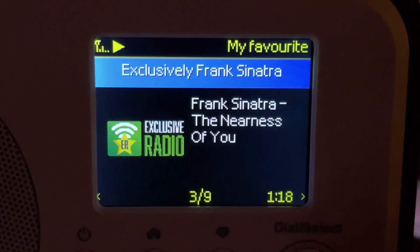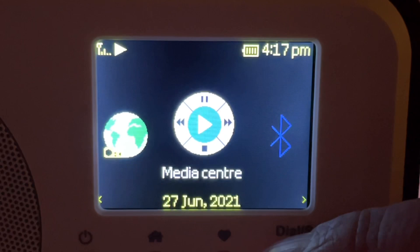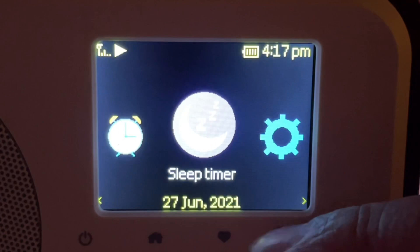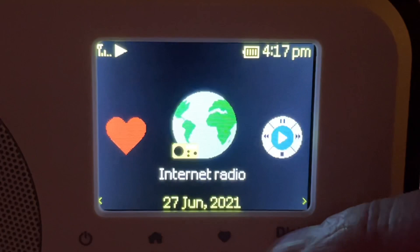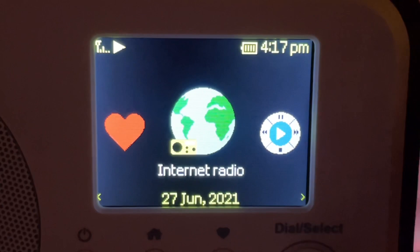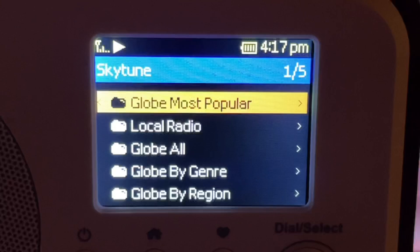Going back to the home screen, you can use the select knob to rotate through the different settings. It is a Bluetooth speaker. Media Center allows you to have a computer or server acting as a media server to access content on there — not something I'm going to do. It does have an alarm clock feature, a sleep timer. The remote control has a lot of shortcut buttons for this. Configuration is pretty self-explanatory, and it defaults to the favorite list. When you want to go surfing the internet for stations, the way to do it is through the Internet Radio option. Selecting that, you get basically three choices: History, Skytune, and Search Skytune.